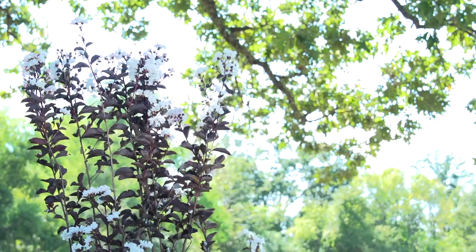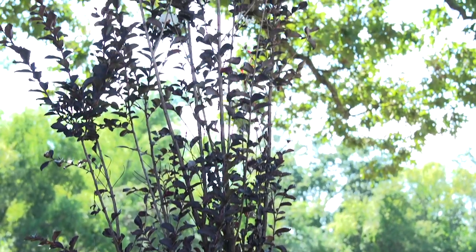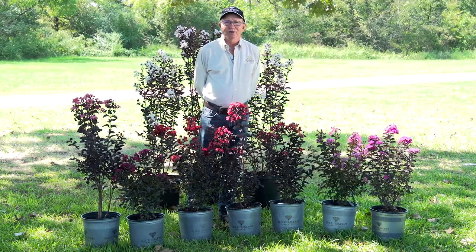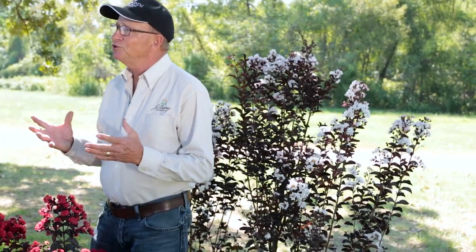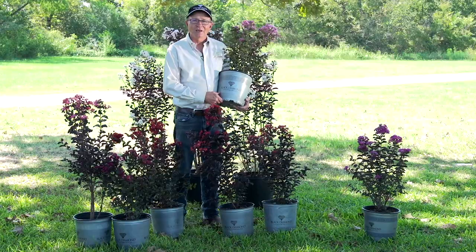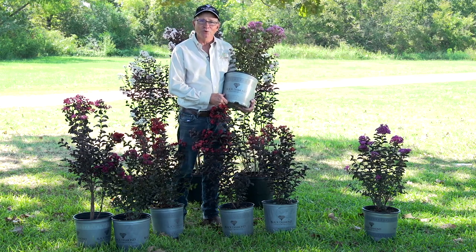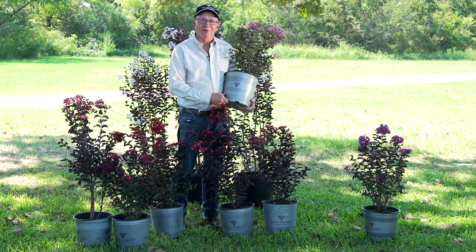And then behind me are two varieties. One is white and one is a faint, faint pink — in fact, we call it Blush. You've got to look real close to see the difference. Both plants are similar in that they are upright, more upright in nature. If you're looking for extraordinary beauty, something very unusual and rewarding for your garden, look for a Black Diamond crepe myrtle.